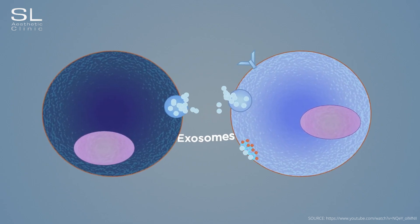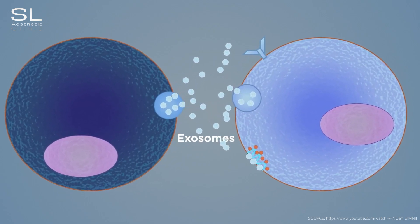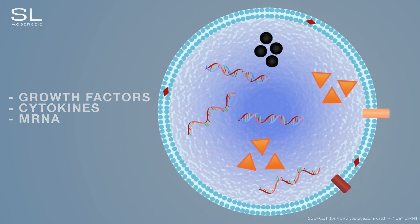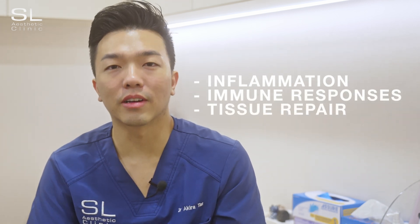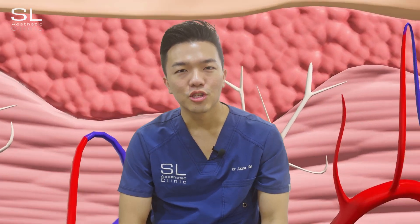So let's start with the very basics. Exosomes are secreted by various cell types and can be found in almost all bodily fluids. They are incredibly versatile and can influence neighbouring cells by delivering their cargo, which can include things like growth factors, cytokines, and even mRNA. Think of them as little tiny packages of information to help regulate cellular processes like inflammation, immune responses, and tissue repair, amongst many other functions. Exosomes are able to penetrate very well through the layers of the skin to deliver their effects deep where it is needed.